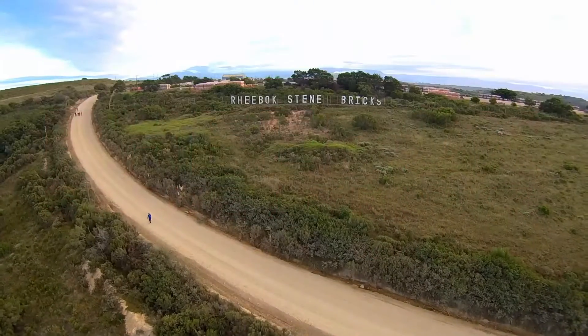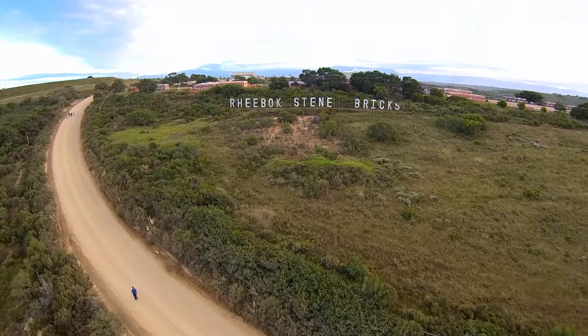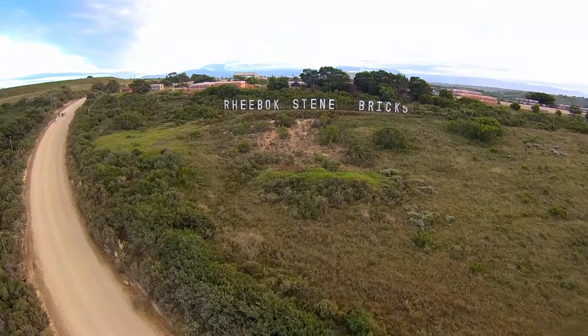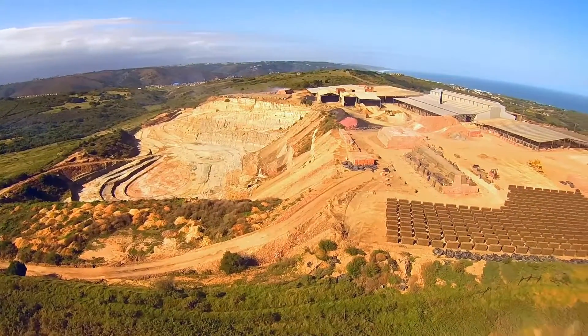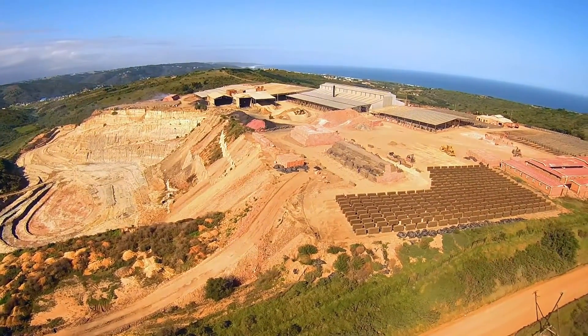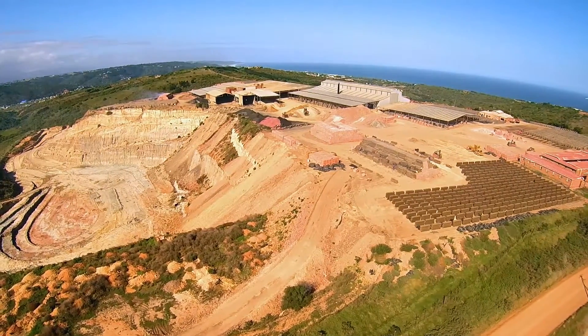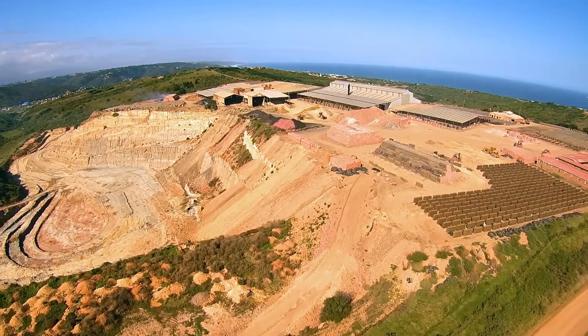Rebock Bricks is one of the largest clay brick manufacturers between Cape Town and Port Elizabeth, situated on the garden route in the small town of Great Brack, close to Mossel Bay and George. It has been operational for over 40 years with a production capacity of over 4 million bricks per month and employing approximately 120 people.